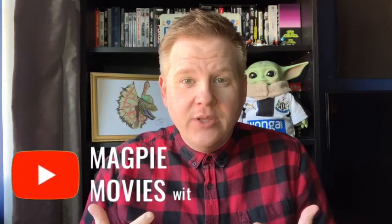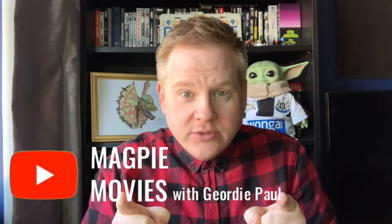Welcome back to Magpie Movies with me as always, Jodie Paul. That's Jodie Paul, not James Corden. You've been warned. So yes, welcome back to a brand new video.